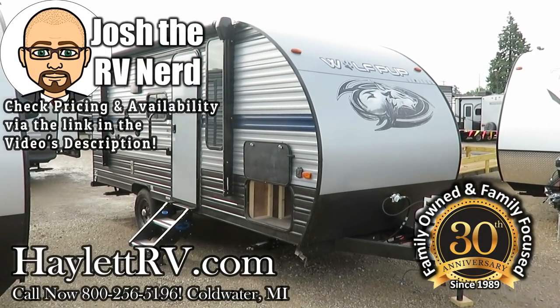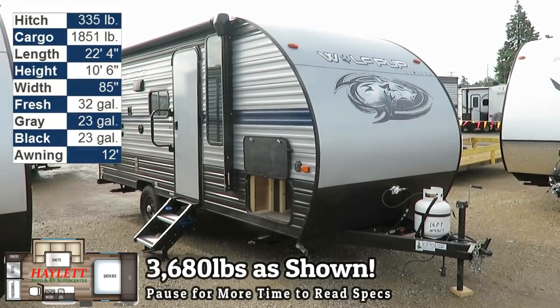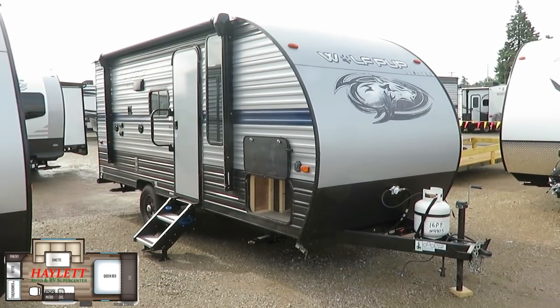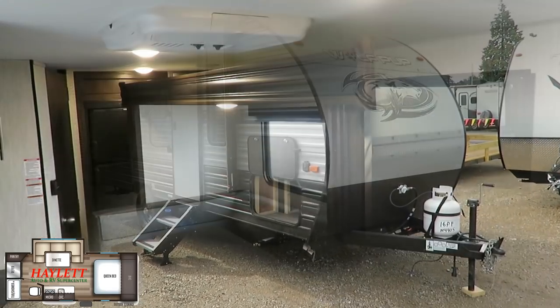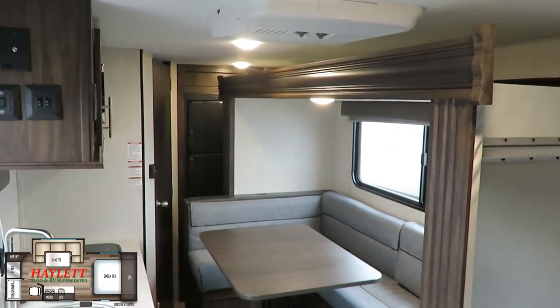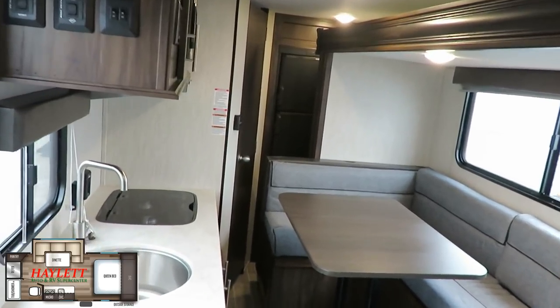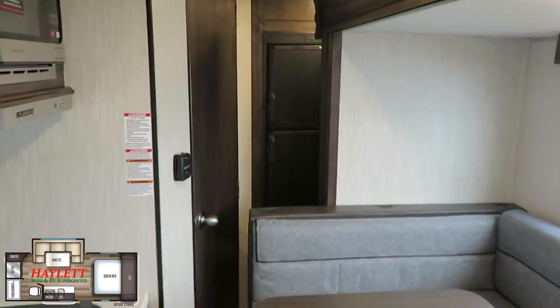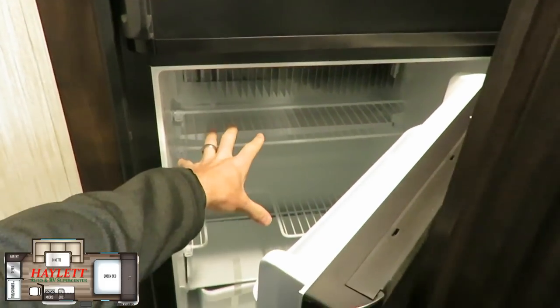3,680 pounds new 16-foot U-dinette slide Murphy bed Wolf Pup here at Halet RV of Coldwater, Michigan. This is a dynamite little no-bunk floor plan. Really the only hiccup with this model is with the slide closed you just can't quite get to the refrigerator or the bathroom. If you planned ahead and if you had longer arms like mine, you can kind of reach back and get to the fridge.